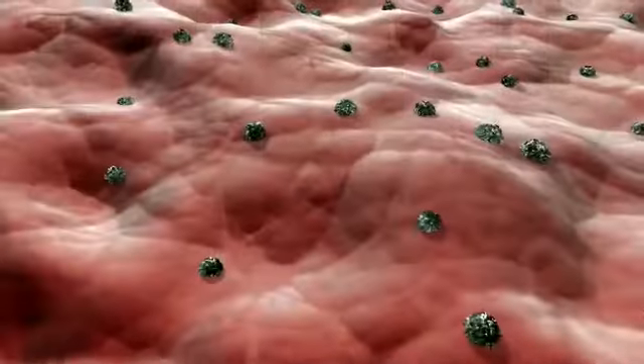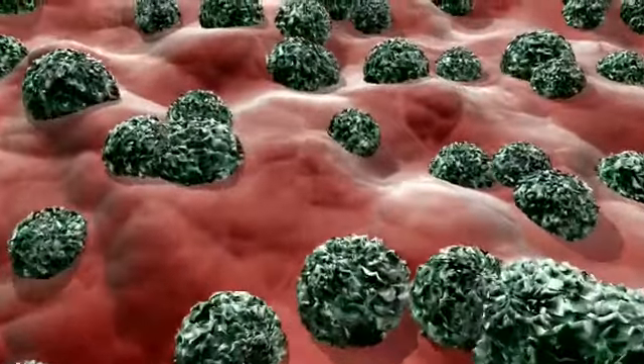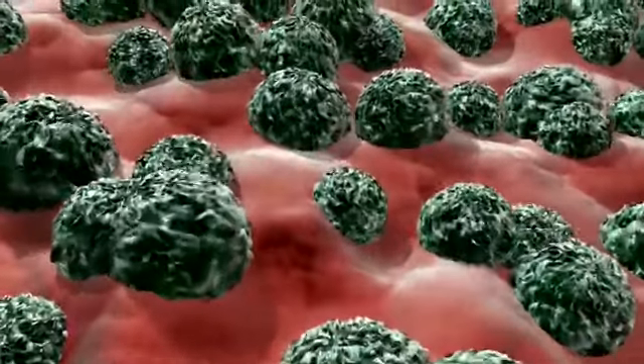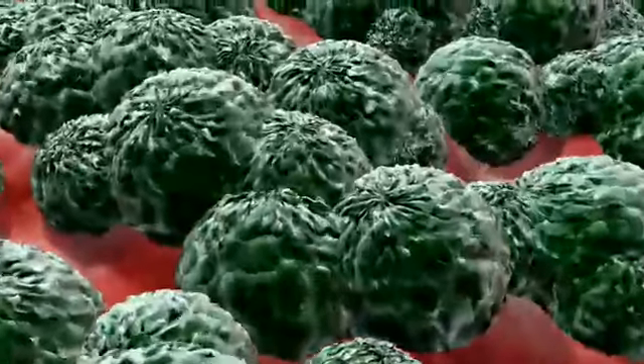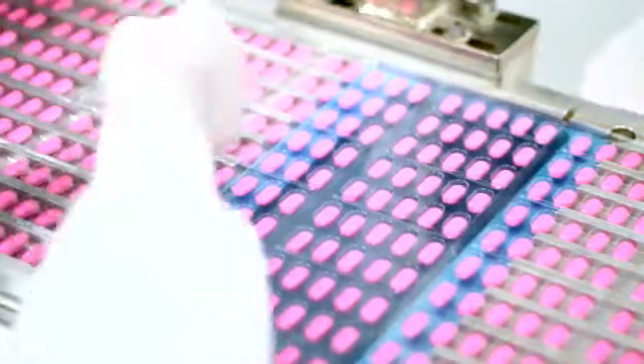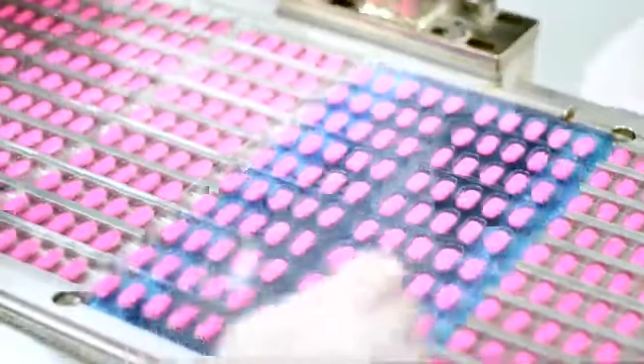But scientists warn we are now facing a new threat — antibiotic resistance. Bacteria are living organisms, and like any living thing, they adapt to survive. Many strains of bacteria have evolved to fight off antibiotics, and this means some infections are now resistant to treatment. Although some of this resistance is naturally occurring, much of it is our own fault. Antibiotics have become far too widely used, meaning that many strains of bacteria have been overexposed to these drugs and, as a consequence, have developed resistance.